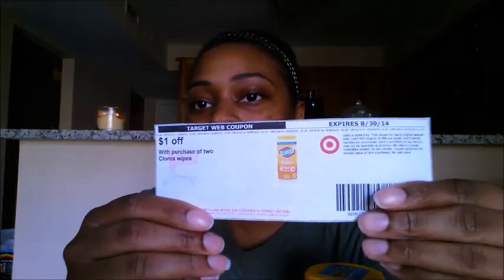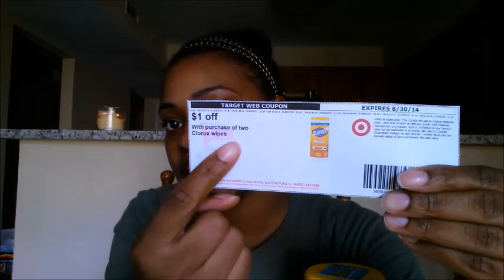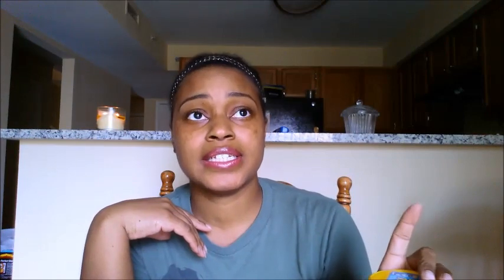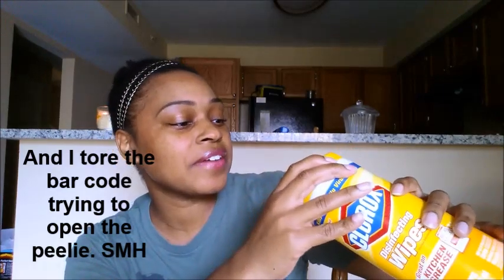I didn't end up using the coupon. It's a printable — expires 8/30 — it's a dollar off when you buy two. I only bought one set because I missed the deal from last week, and they need these for school. Now I know you can see this pilly right here — luckily it was not on this product. It is a 75-cent off Clorox glass wipes coupon. There's no pilly on this one, so who was not paying attention in the store? Me.